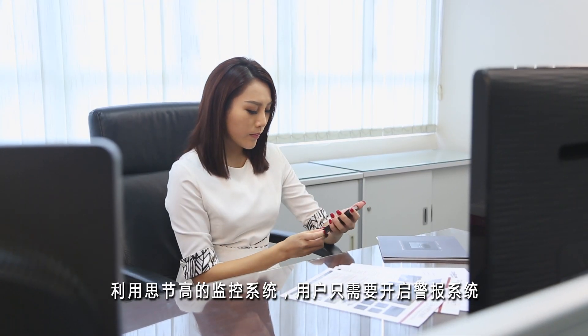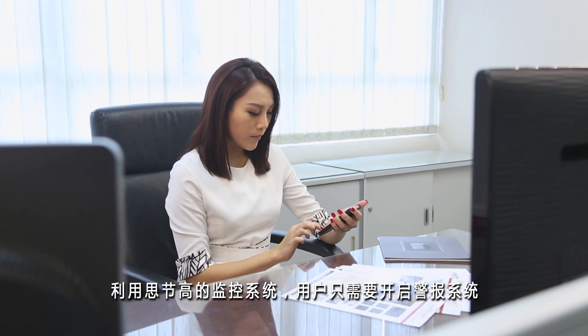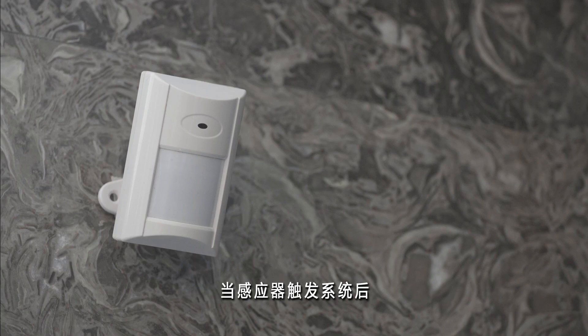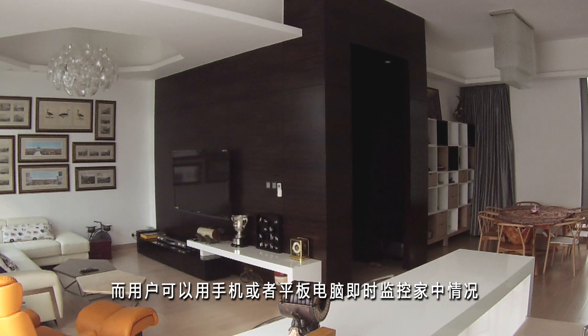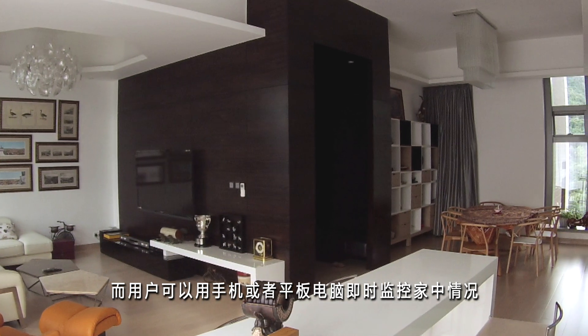With different sensors and cameras, you master your home security. When enabling the monitoring system, you will be alerted by SMS messages or phone calls when a sensor is triggered at your home. You can also use your smartphone or tablet to inspect the real-time situation of your home through the internet and the mobile network, anytime, everywhere.